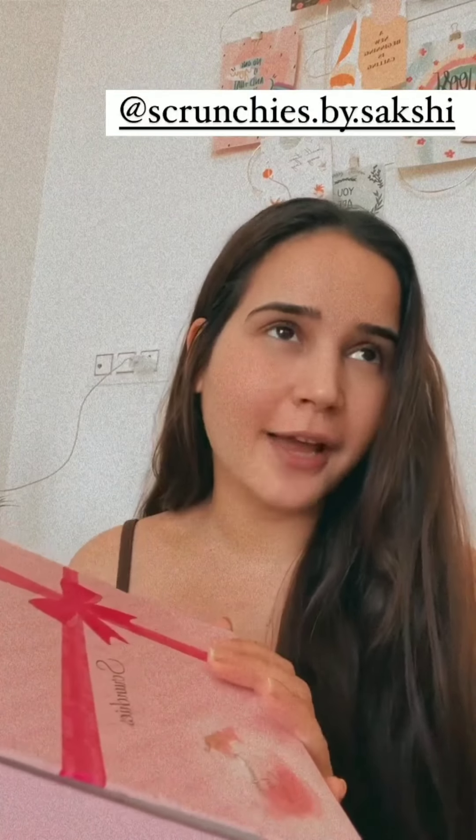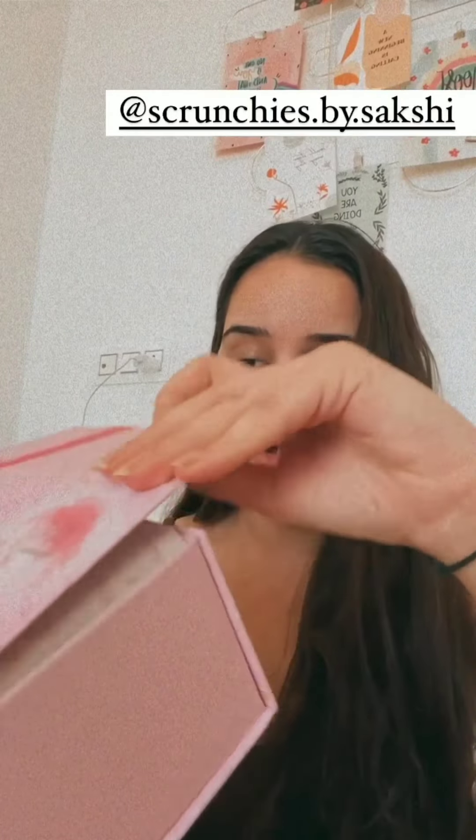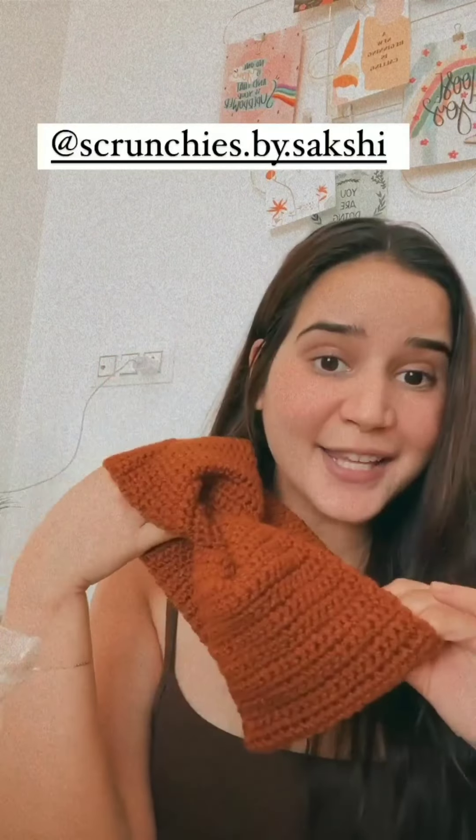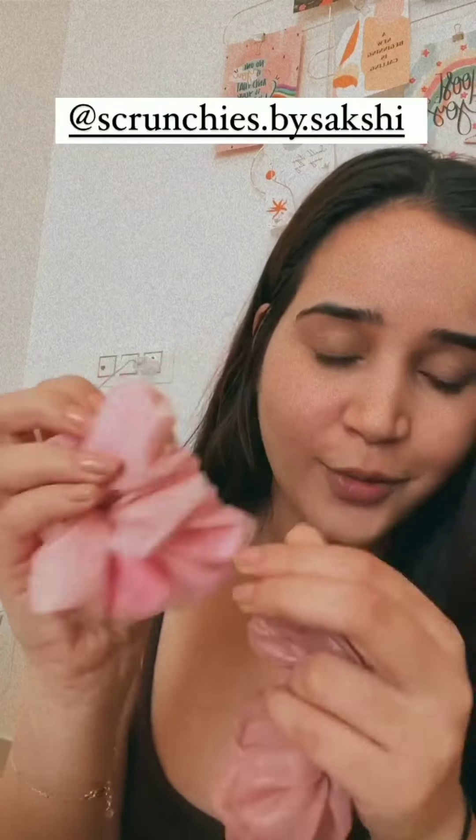Next up, I have something from Scrunchies by Sakshi. I've used her scrunchies before and I really like them — very good quality. I got so many more, I'm so happy! Oh my god, I'm so excited to see what's inside. This is so pretty, thank you so much — the material and everything is so good. And then we have a lot more scrunchies, so cute, very very good quality. Thank you so much!